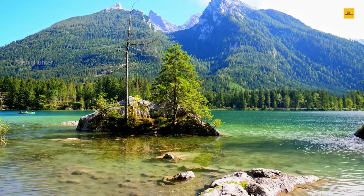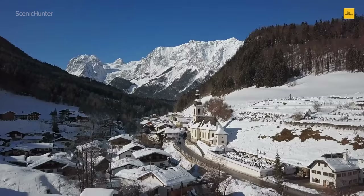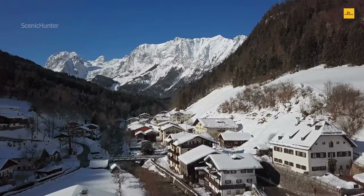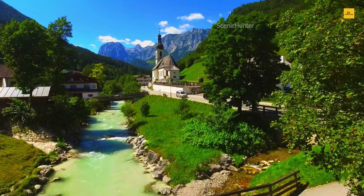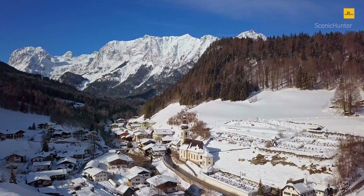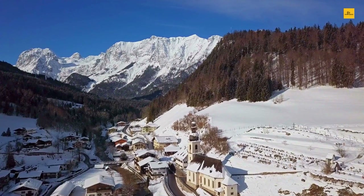History buffs will revel in the town's rich past, especially at the 17th-century parish church of St. Sebastian, known for its unique onion-dome tower. The nearby Ramsauer River adds to the town's serene ambience, perfect for picnicking or simply soaking in the natural beauty. In Ramsau, every season offers magic, from winter's snowy wonderland to summer's lush greenery. Embrace the beauty, and you'll discover why Ramsau is a hidden gem in the heart of Germany.